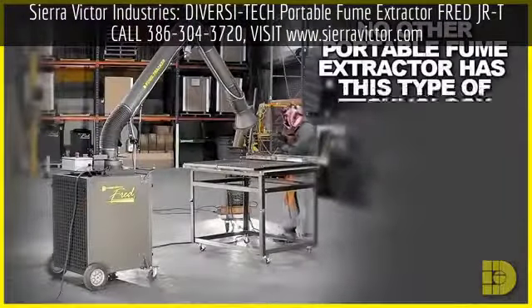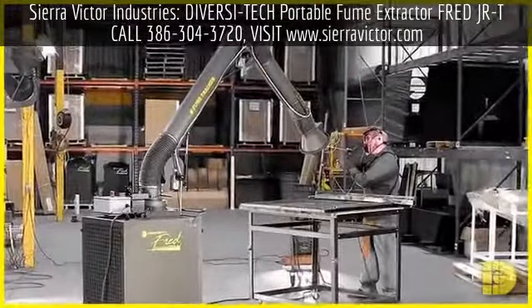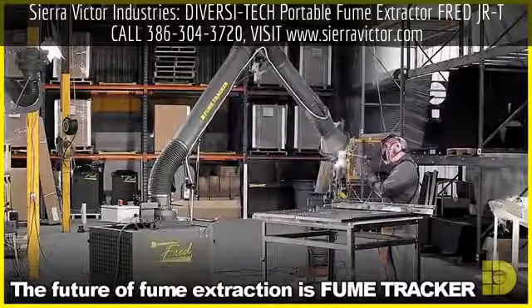No other portable fume extractor has this type of technology. If you're getting a unit without fume tracking, then you're not getting the best value for your money.